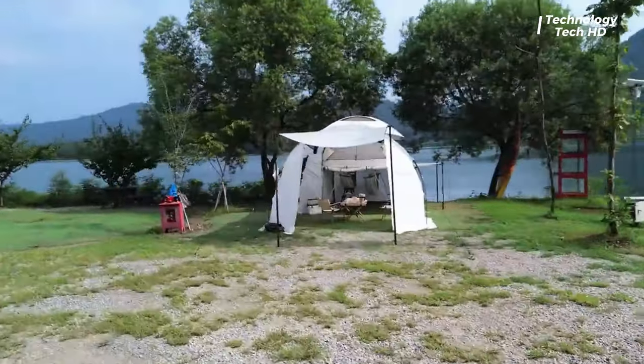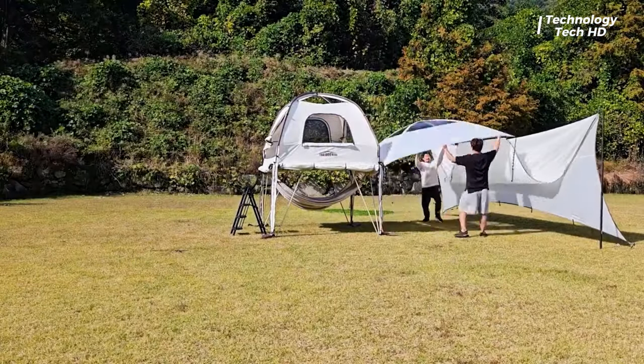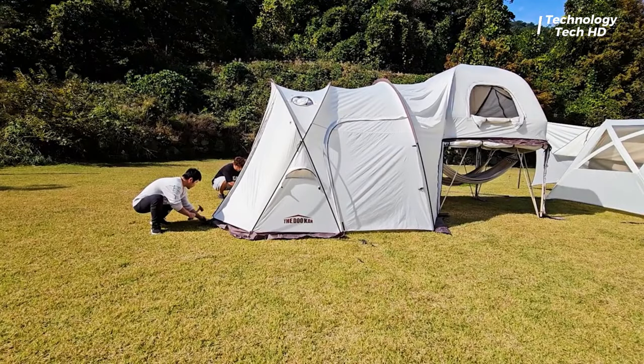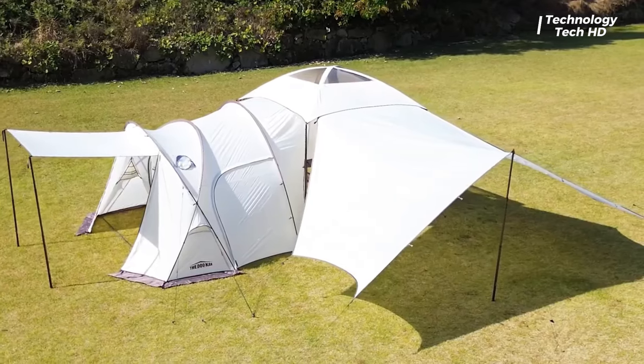Crafted with high-quality and durable materials, the Loft Penthouse is built to withstand the elements, providing a sturdy and reliable shelter. Embrace the freedom to tailor your shelter to fit your needs, revel in the panoramic views, and enjoy the convenience of a tent designed for the modern explorer.